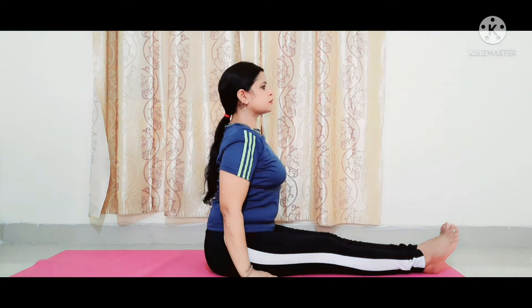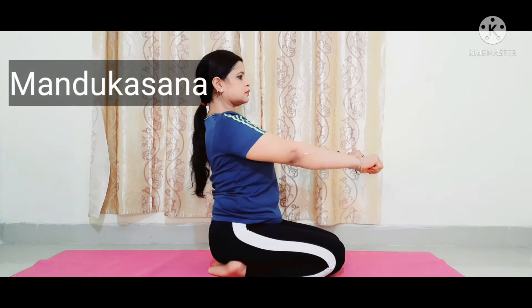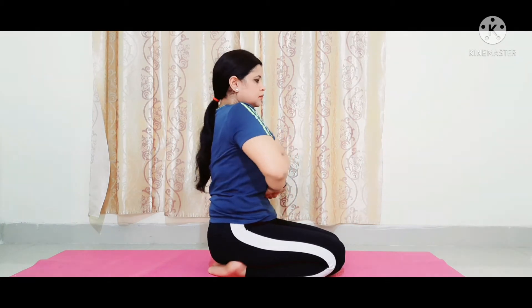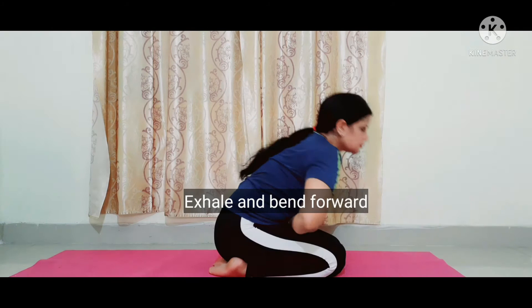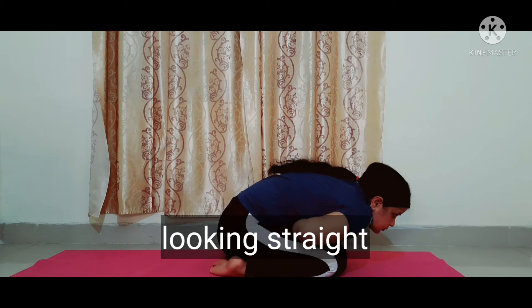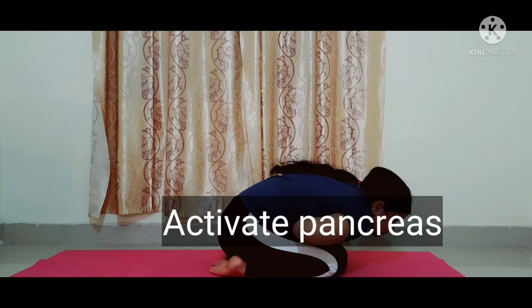Now, Mandukasana. Sitting in a Vajrasana posture, close the fist of both hands while pressing the navel with both fists, exhale and bend forward. Keep looking straight. Stay in this position for some time and then come back to Vajrasana posture. Repeat this position 3 to 4 times.